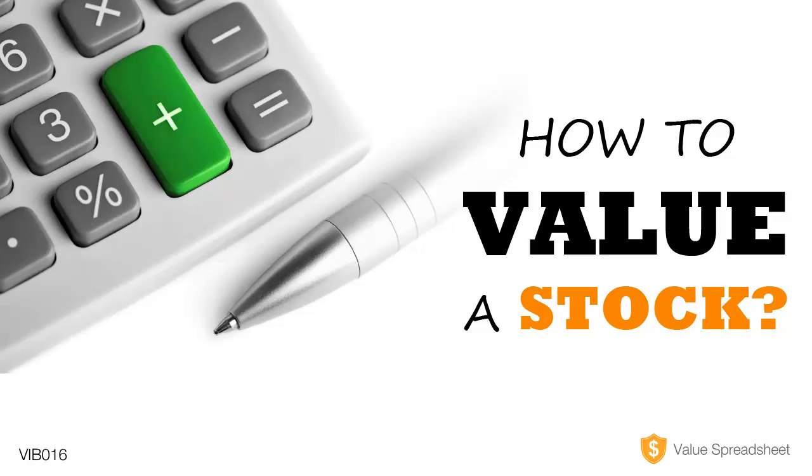If you enjoyed today's show, head over to valueinvestingbootcamp.com to find out more on how you can invest like the pros, manage your own portfolio with confidence, and consistently earn mind-boggling returns on the stock market.